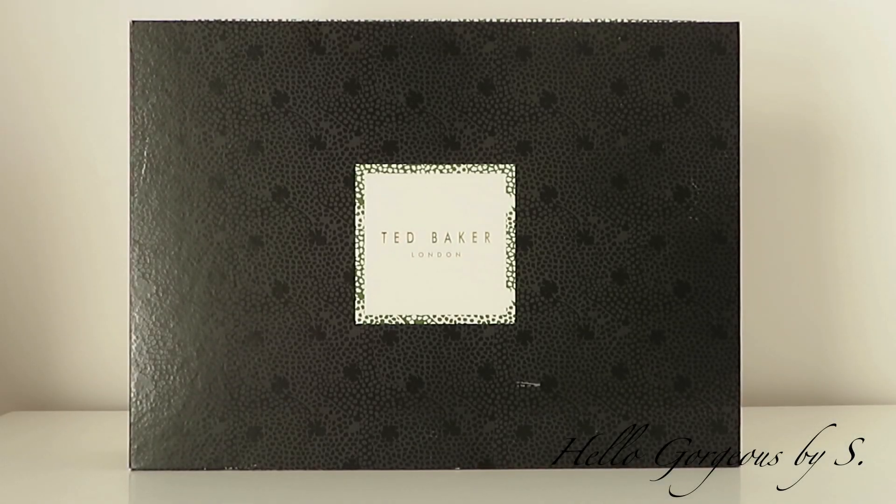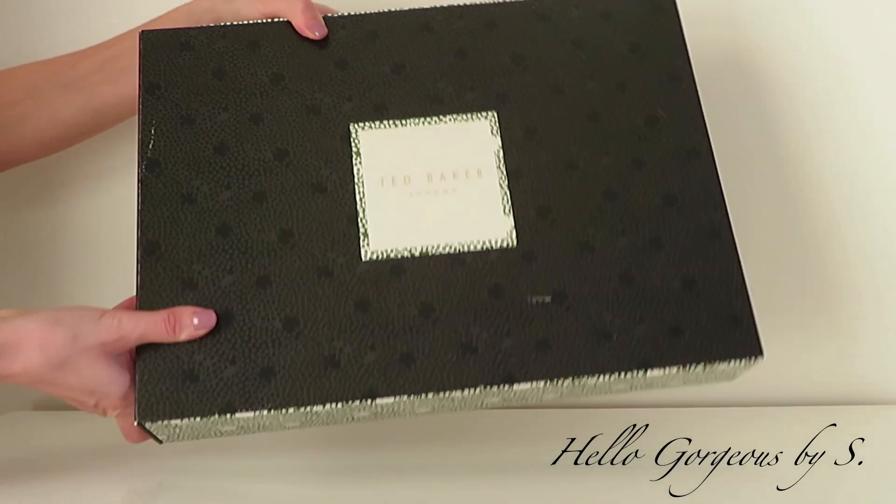Hello, beautiful people and welcome to my YouTube channel. In today's video we're gonna unbox the Ted Baker beauty advent calendar. I received this advent calendar as a Christmas gift. I know this may be an outdated video, but this year we didn't unbox any advent calendar here on my channel, and I thought that if I have it, why not unbox it with you.